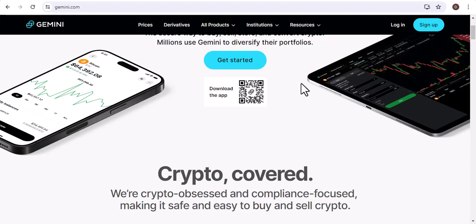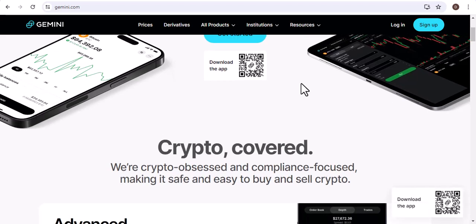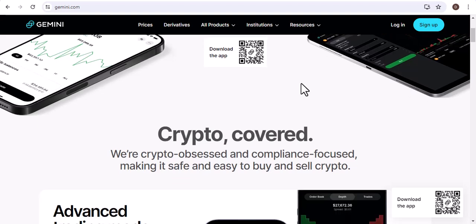Before we get into the details, I want to take a moment to talk about the importance of safety and security when it comes to buying and selling cryptocurrency.